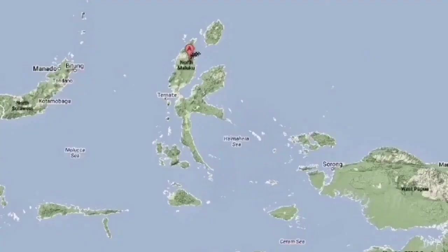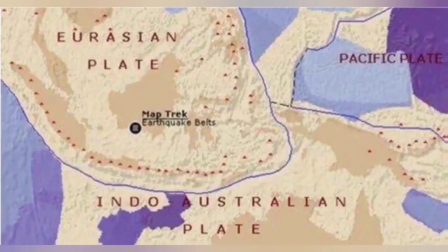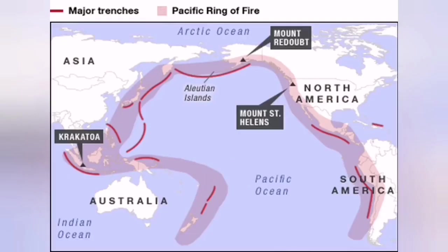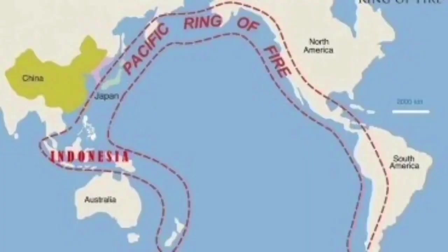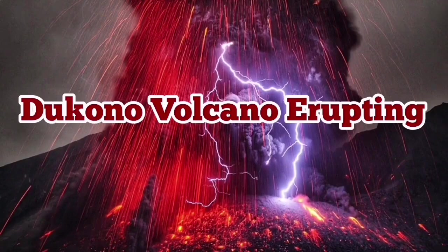It is in the Molucca Sea where the Eurasian plate, the Pacific plate, and the Philippine plate are triple-junctioning at that point. The Indo-Australian plate also plays a role there, and it is part of the Indo-Pacific Ring of Fire — notoriously famous for all these volcanoes — which occupies slightly more than half of the planet.